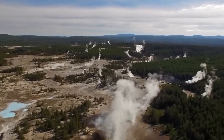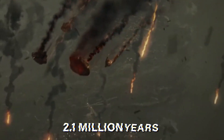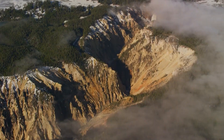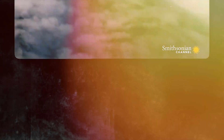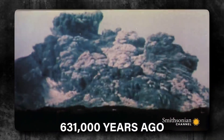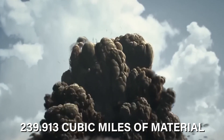The focal point of our exploration is the Yellowstone caldera, a significant depression formed during the last of three super-eruptions that occurred over the past 2.1 million years. These eruptions, shaping not only the park but the entire region, remain a mystery to geologists. The most recent eruption, approximately 631,000 years ago, ejected an astounding 239.93 cubic miles of material, impacting North America with ash and altering global climate patterns.